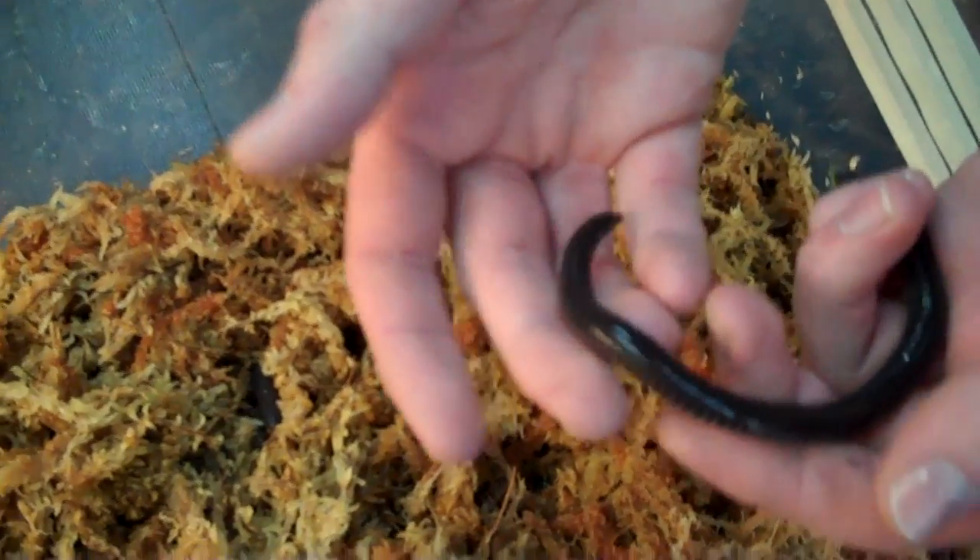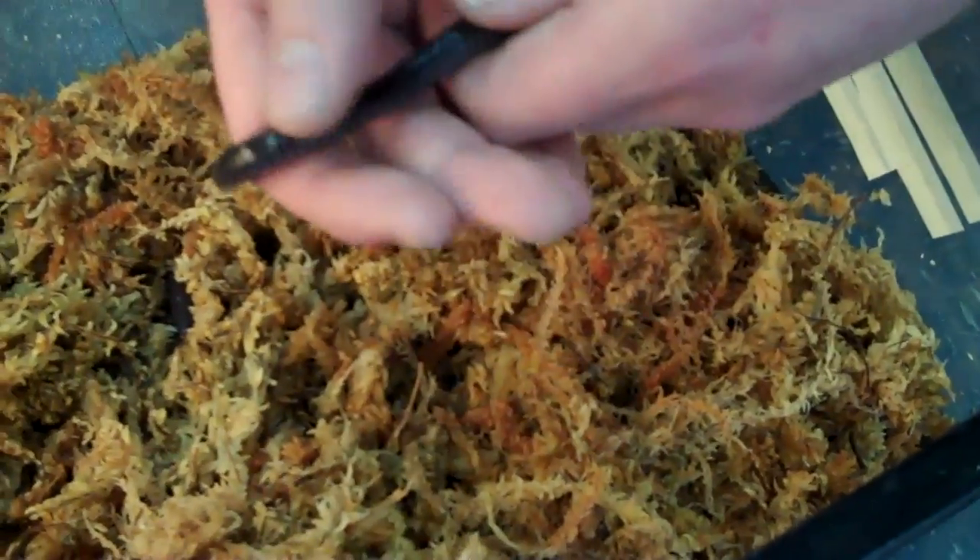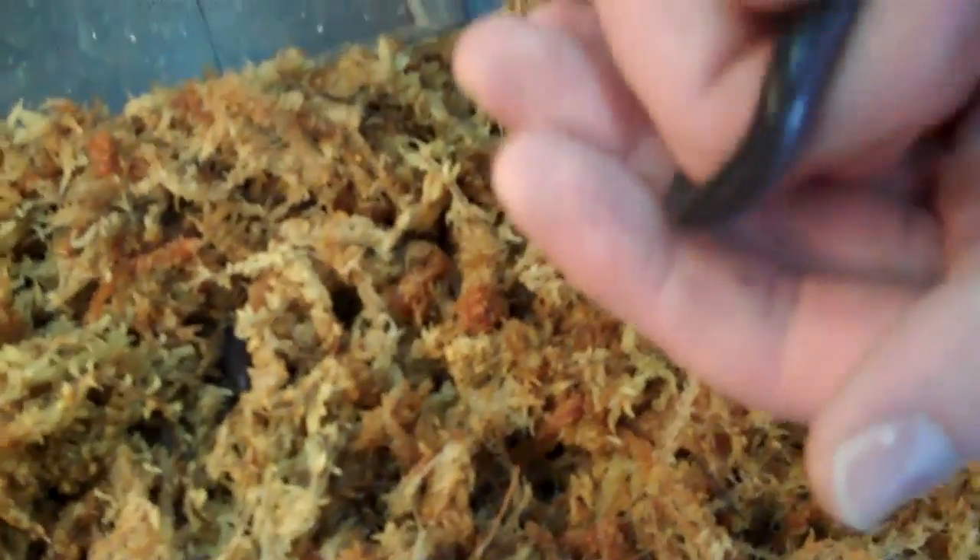Underground Reptiles here, and we have something really neat for you this week. These are called Cameroon Caecilians — they're not giant earthworms, this is actually an amphibian. Gorgeous animal. It's legless of course, no arms, no legs. Looks like a giant earthworm. Got some real nice blue banding on some of them.